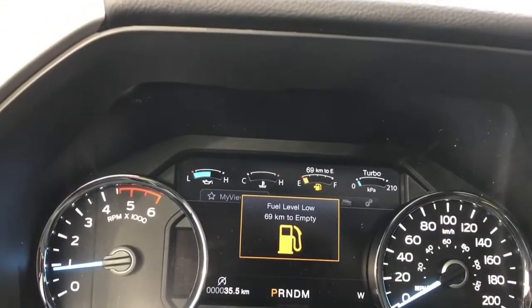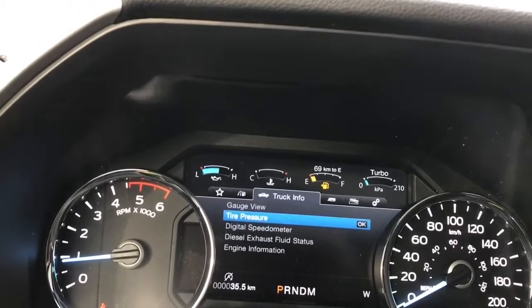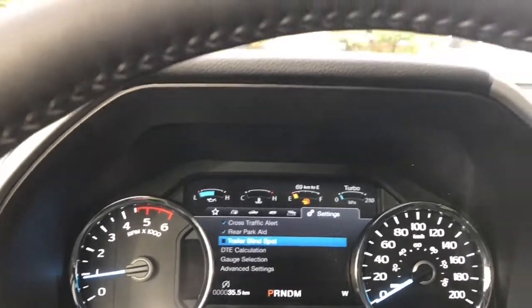On your dash you're going to see a menu and we can toggle through: my view, trip fuel, truck info, towing, off-road and settings. These all have sub-menus.